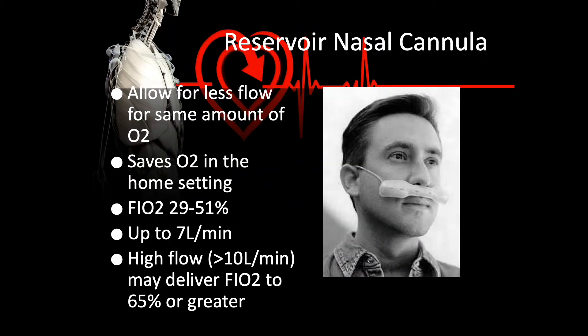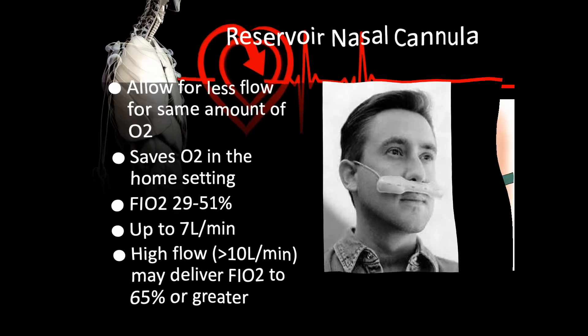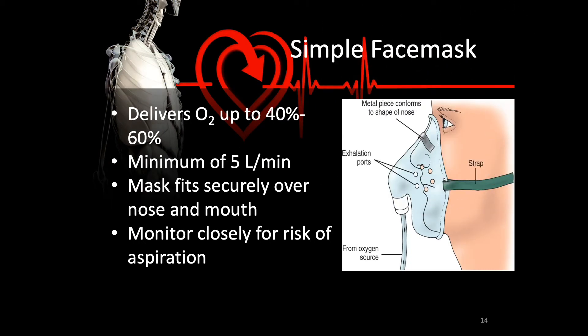If a patient requires more oxygen or is on home O2 and wants to conserve oxygen, a reservoir nasal cannula — or oxymizer — would be indicated. This is beneficial especially for home patients because the same amount of oxygen reaches the patient while the amount delivered to the device is actually lower, saving oxygen. FiO2 with this device can range from 29% to 51%, and high flows of 10 liters have even been shown to achieve FiO2s greater than 65%. The device works because of an extra reservoir underneath the nose, providing the pharynx, larynx, and the reservoir as places to store oxygen before the patient takes their next breath.